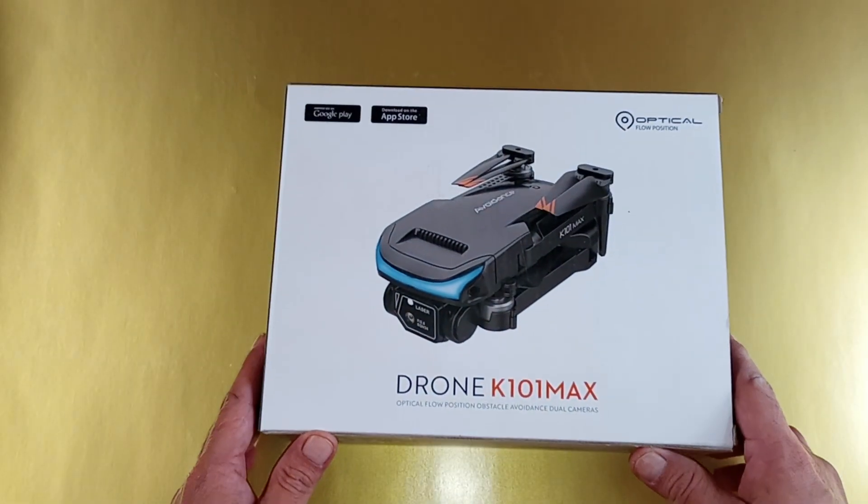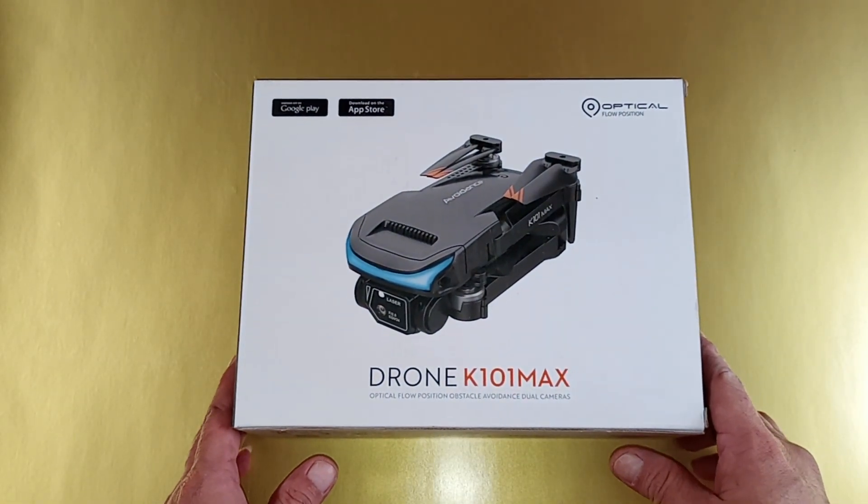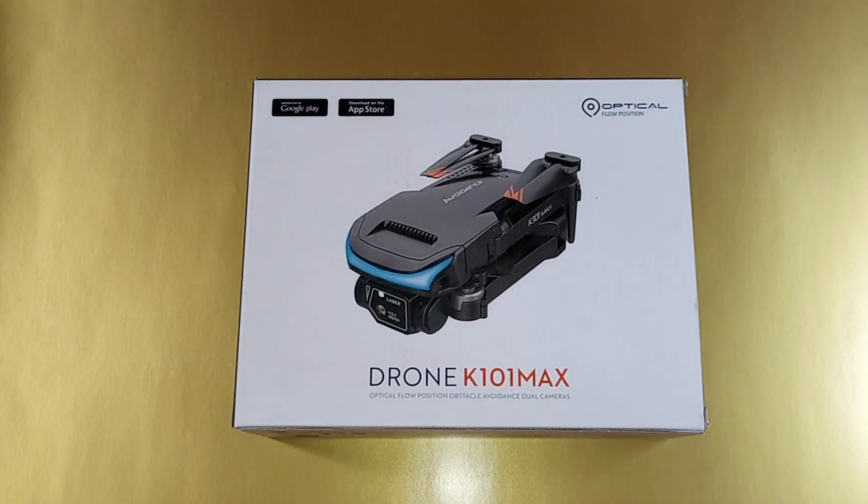It's a pretty good drone to give away. You just have to leave a comment, live in the US, and be subscribed to the channel. Make sure your subscriptions are set to public so when I check I'll be able to see if you're subscribed. If you have them set to private, I won't be able to verify and I'll move on to the next person.